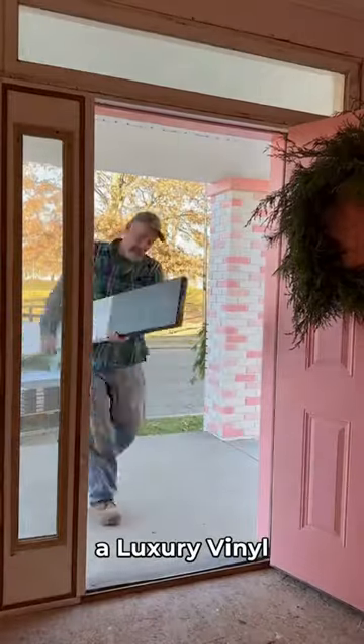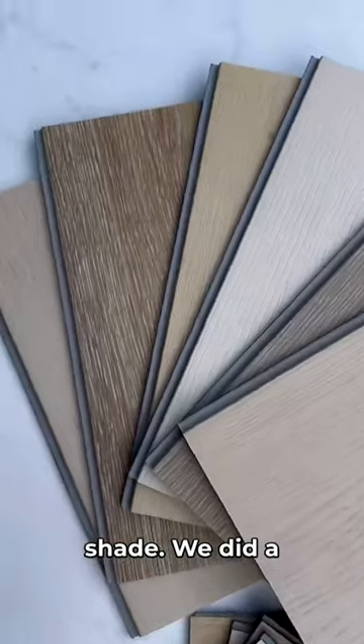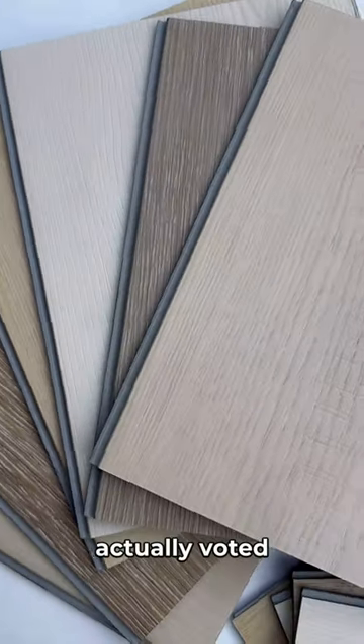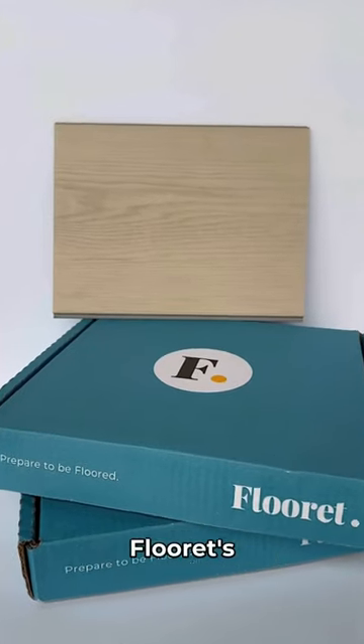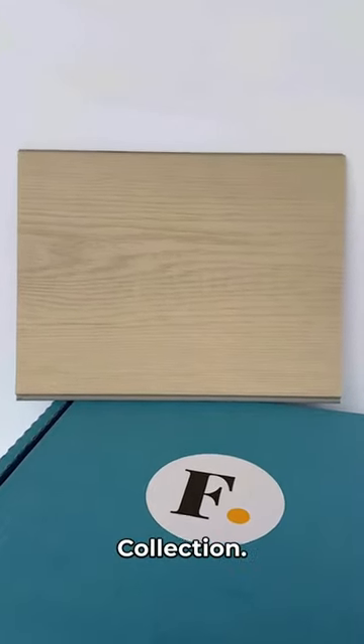We went with luxury vinyl flooring for everywhere except the bathroom, and you guys chose the shade. We did a poll and the majority of you voted for the one that is my favorite too, so we must have similar taste. The winner is Jova Signature, Floret's newest shade in their LVP Modine collection.